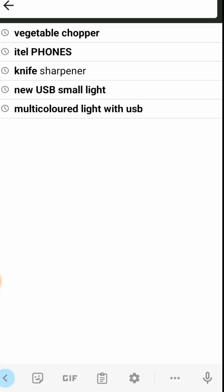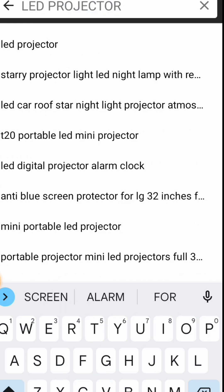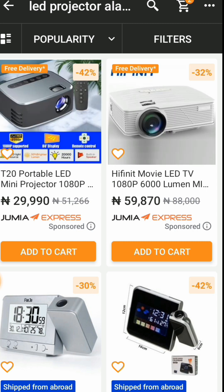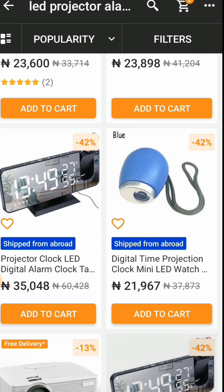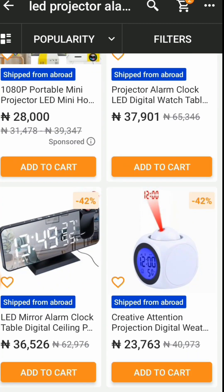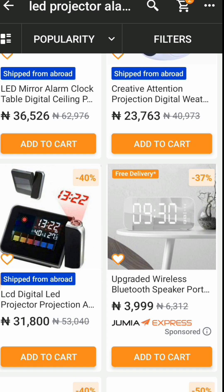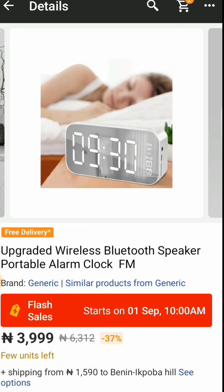Let's search for LED on Jumia. We saw this item from Gigi for 5,000 Naira. Now look at the prices here: 22,000, 99,000, 27,000, 23,000. Even the simpler ones are 3,000 and 4,000 — and some of those are just plain alarm clocks, not LED projectors.